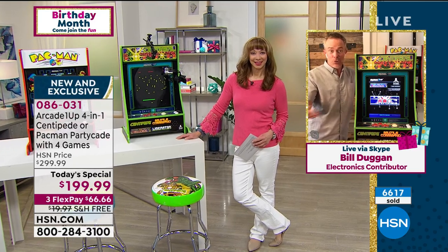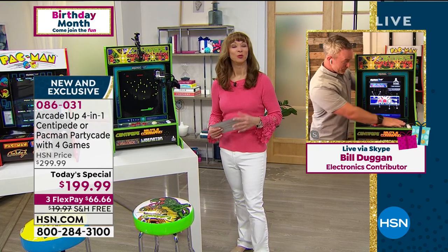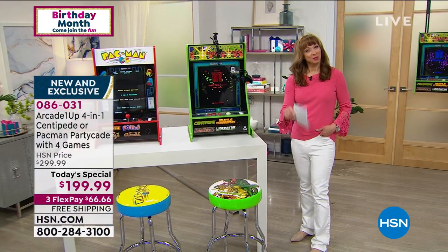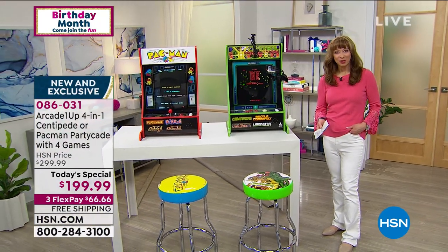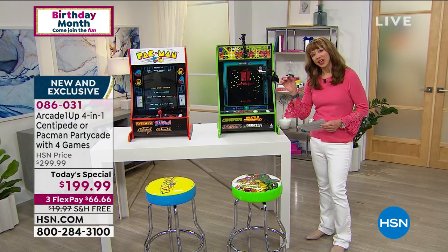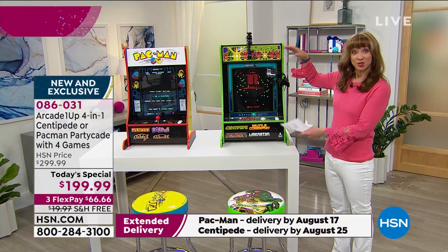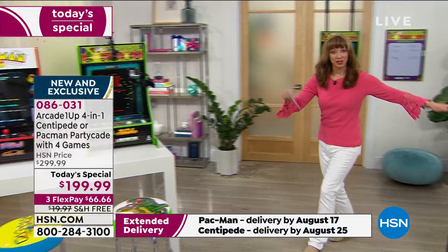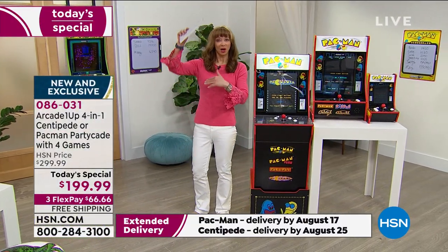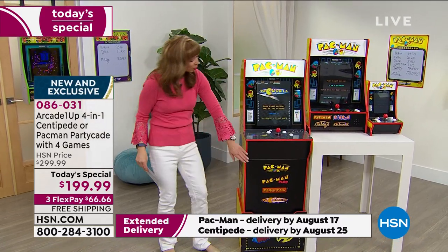That even happens within our own household, let alone a business, dorm room, or wherever. If you're channel surfing — welcome to HSN. I'm Shannon, with my friend Bill. It's the man cave, the arcade, coming home to you. We're putting the fun factor back in that authentic licensed way, with the same screen size.